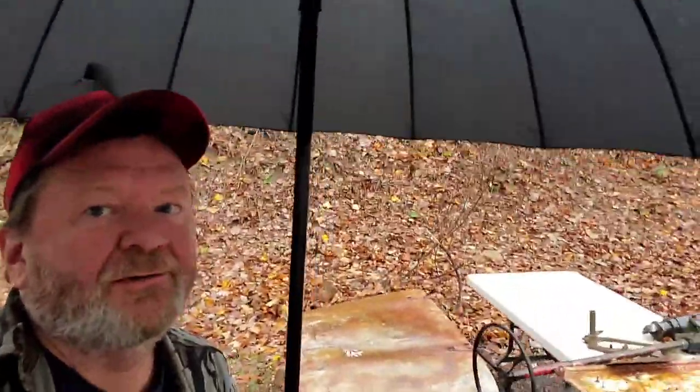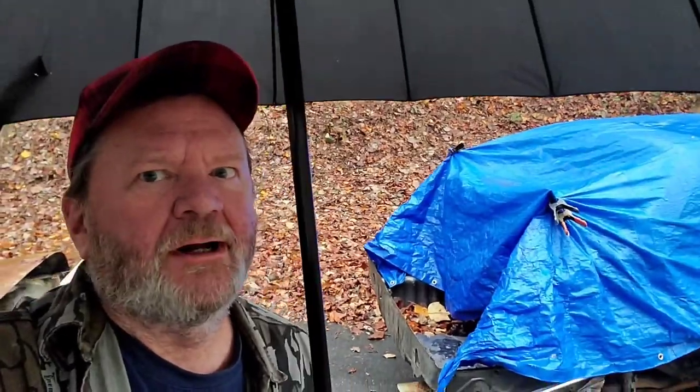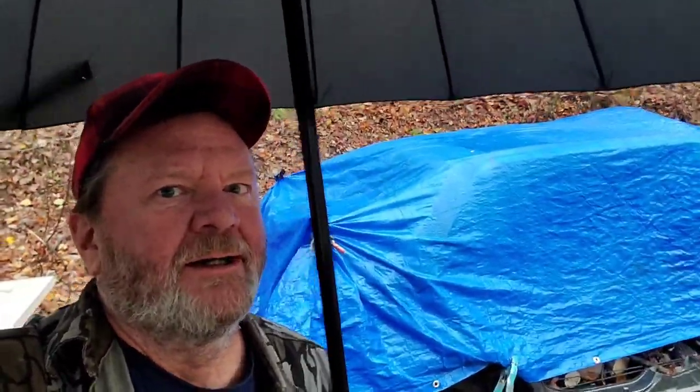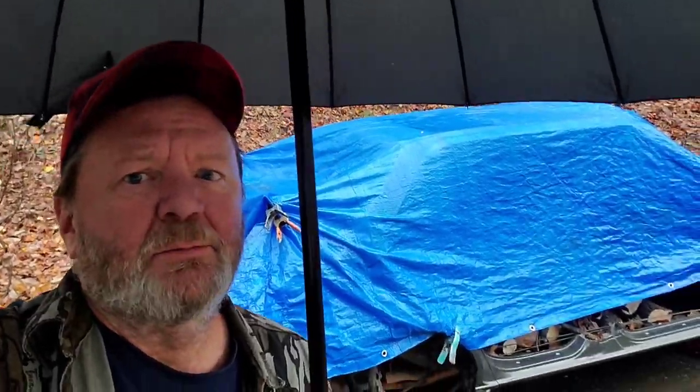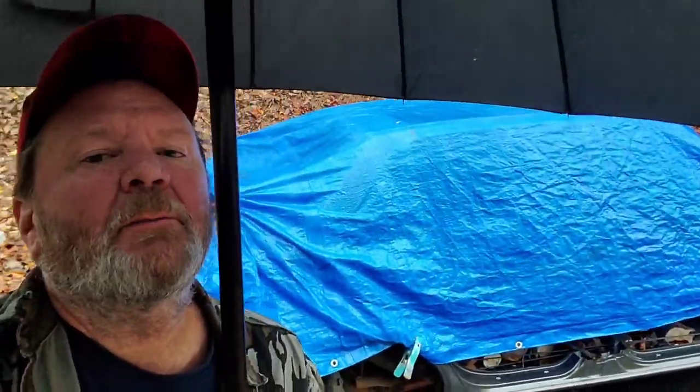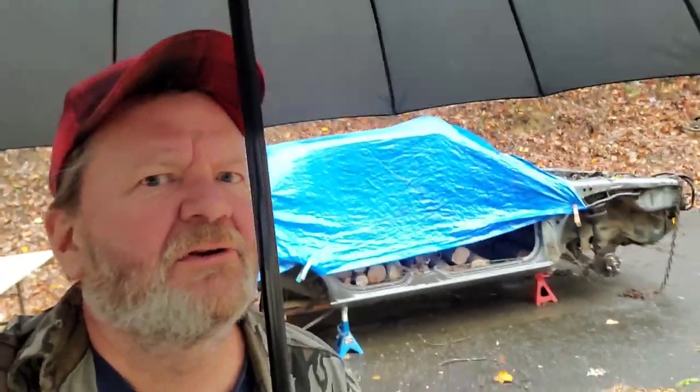We're here waiting for Tropical Storm Nicole to fully arrive and it's starting to get here. I figured I'd give you the last update on my barrel stove project. You can see behind me the beautiful giving tree Honda has turned into a wood stove supply storage shed. It's keeping my firewood dry. Let's have a look at the finished product.